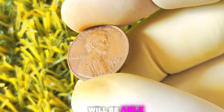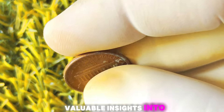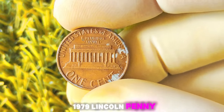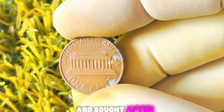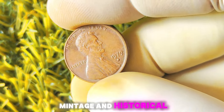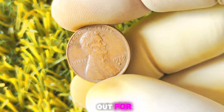A knowledgeable dealer will be able to give you an accurate assessment of your coin's worth and provide valuable insights into the current market conditions. In conclusion, while a 1979 Lincoln penny with a D-Mint mark may not be worth a million dollars, it certainly has the potential to be a valuable and sought-after coin in the collector's market. With its limited mintage and historical significance, this penny is definitely one to keep an eye out for in your coin hunts.